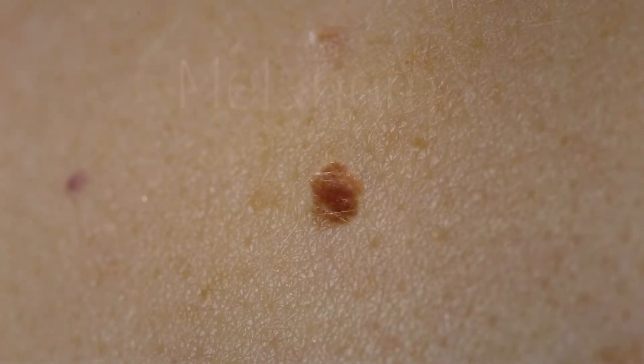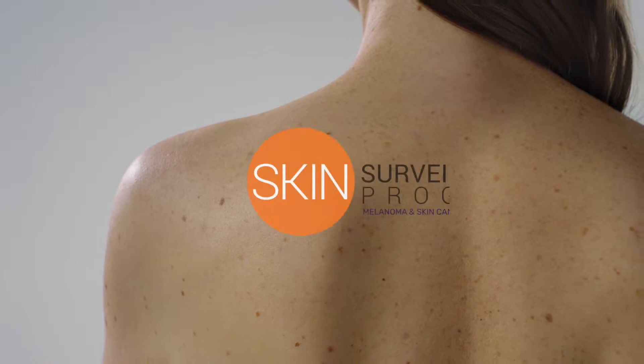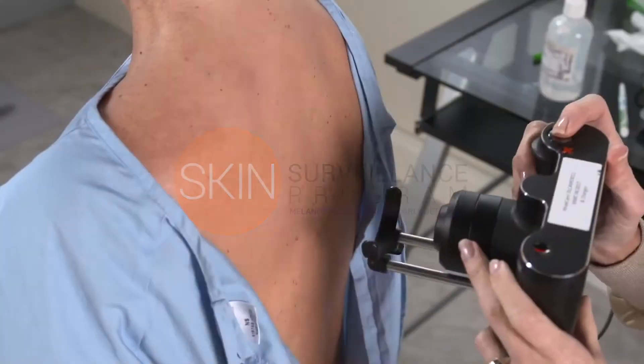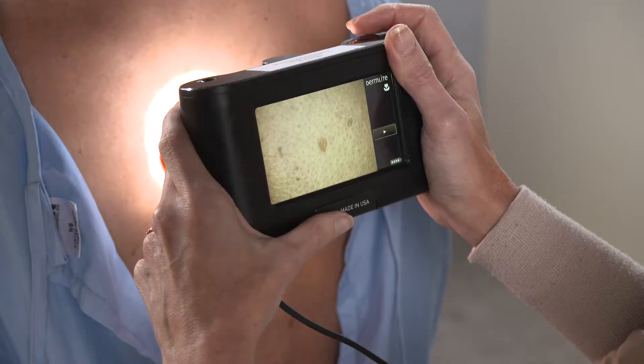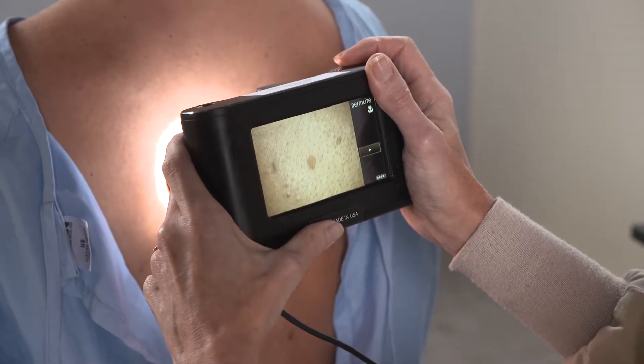Melanoma, the most lethal form of skin cancer, is easily treatable if detected at an early stage. That's why MolSafe developed the Skin Surveillance Program, combining the latest imaging technology with expert dermatologists to help detect melanoma at an early, treatable stage.